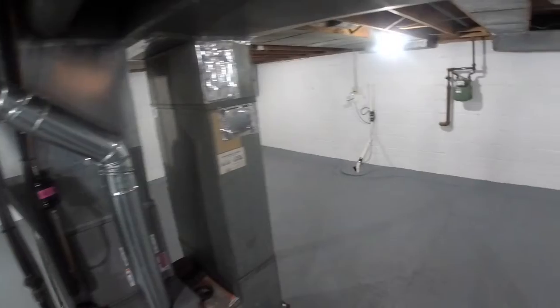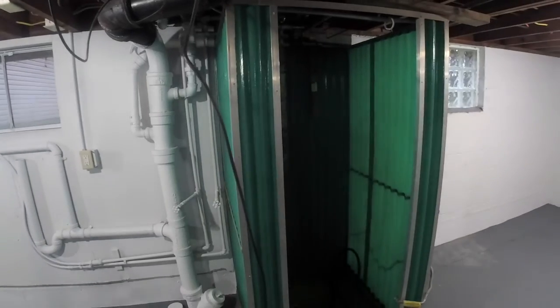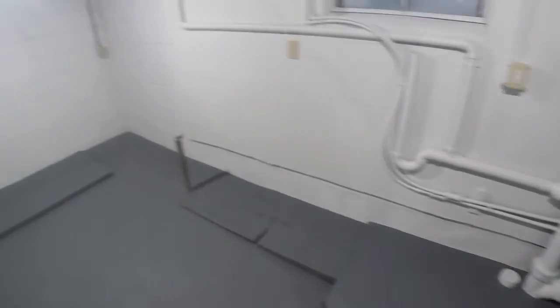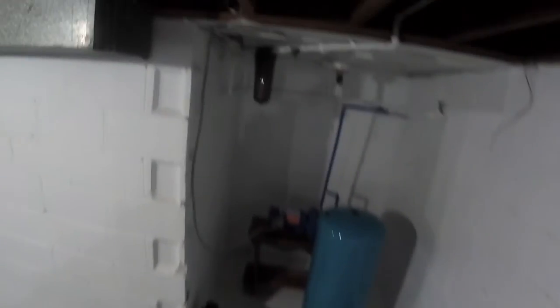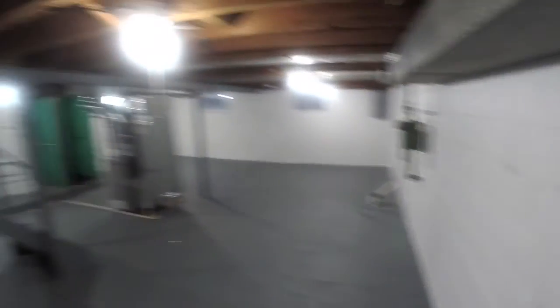The furnace looks newer — it's a Heil. The sump pump works; I just heard it run. There's a shower down here, nothing fancy. There's a platform for a washer and a gas dryer hookup. Over in the corner there's a well tank and a whole-house water filter. This is sewer with well. Lots of storage down here.